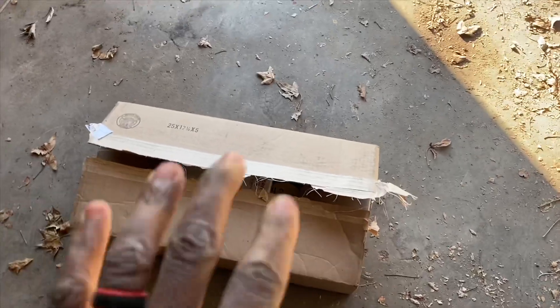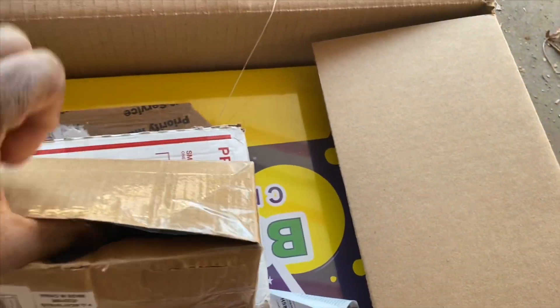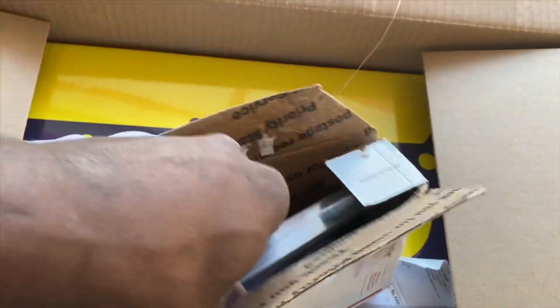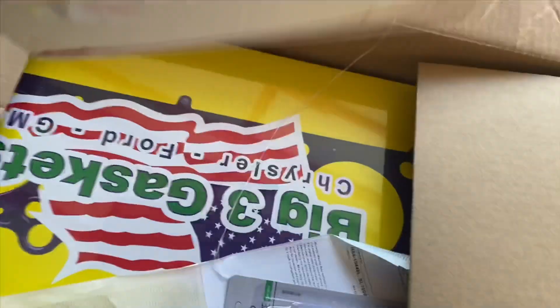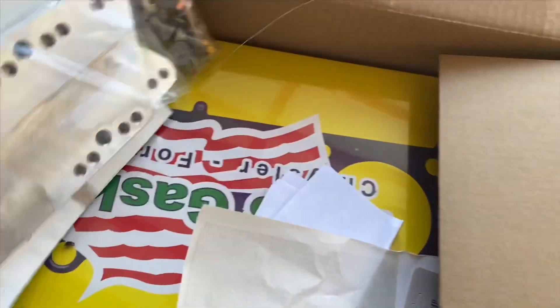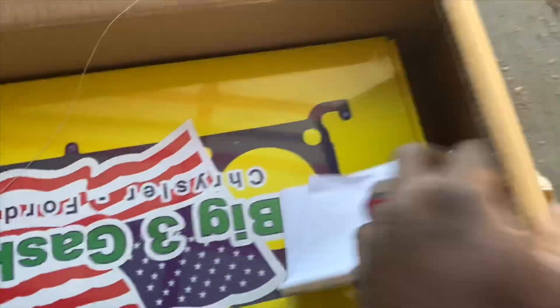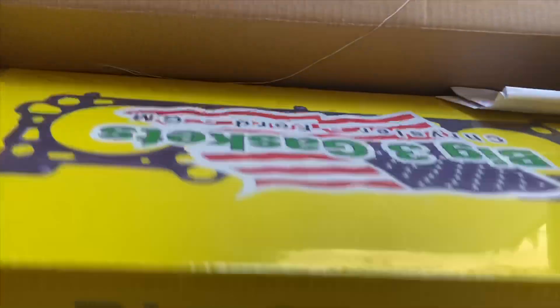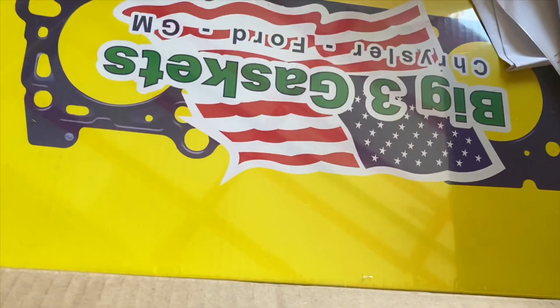I know a lot of y'all are wondering what I had in the box — so this is all the good little treats that I have for my LS, for the C10. I've already ordered my parts. What I have here are the motor mounts that I need, and I also bought a whole gasket that I needed right here. Opening it up now — it's a gasket, that's all it is, but that's something I need.